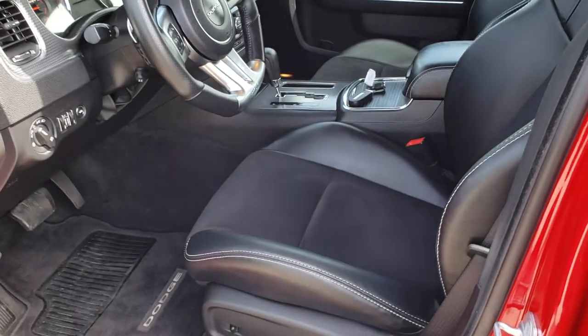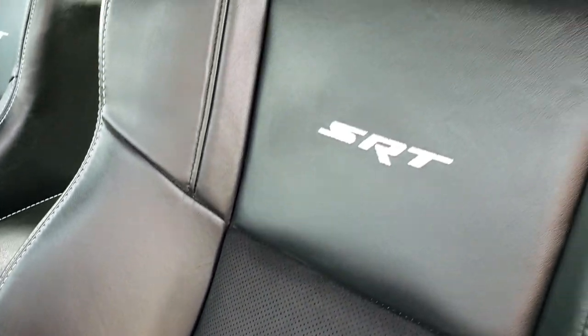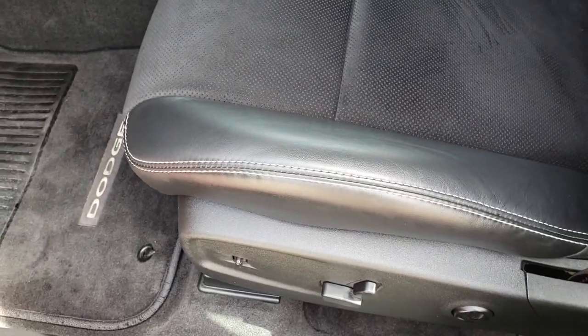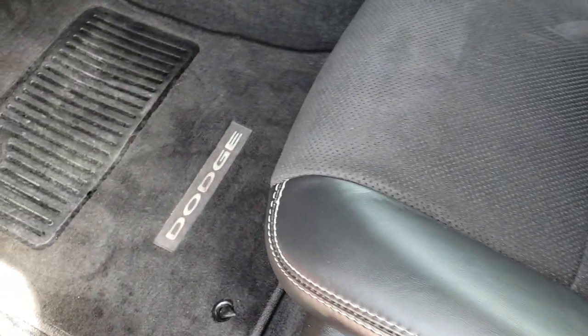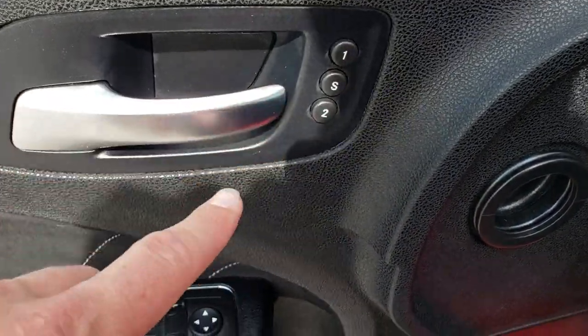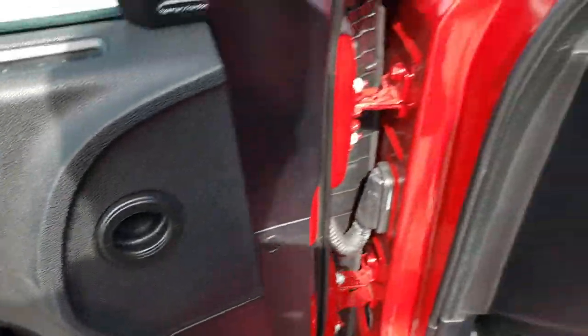Inside, the SRT8 package gives you black leather and suede seats. There are no rips or tears in these seats. This car has never been smoked in. Both seats are heated and cooled. Factory floor mats, memory driver's seat — which is what these buttons are right here — and power windows, power locks, and power mirrors.